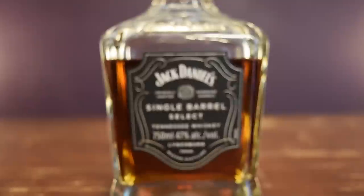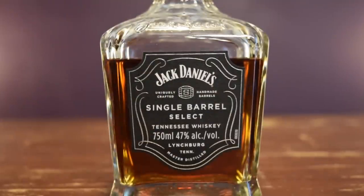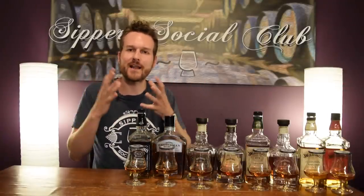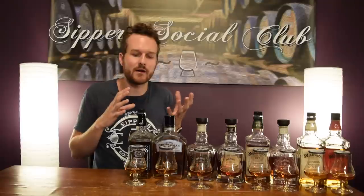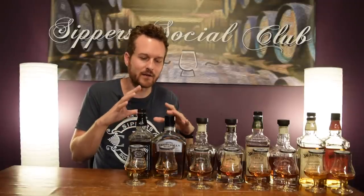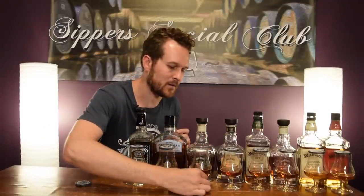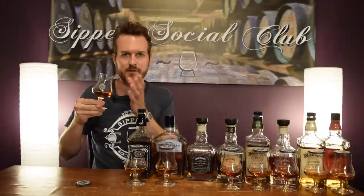Moving on to the Single Barrel Select. If you're not aware, it's exactly what it sounds like — someone has selected one single barrel to be bottled, whereas something like the previous two involves selecting hundreds if not thousands of barrels from the warehouse, vatting them all together and bottling as one giant batch. Here, someone is hand-selecting the barrel and making sure the quality is good enough to be bottled by itself. You're looking at probably getting the distillery's better quality barrels. This was bottled in 2018 and it's at 47% ABV — a little bit higher than the previous two.